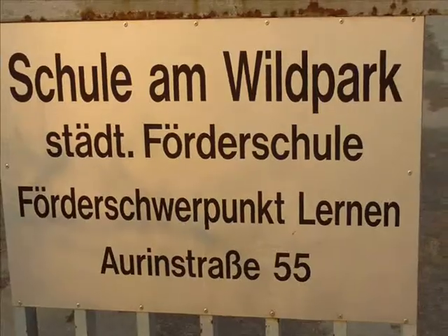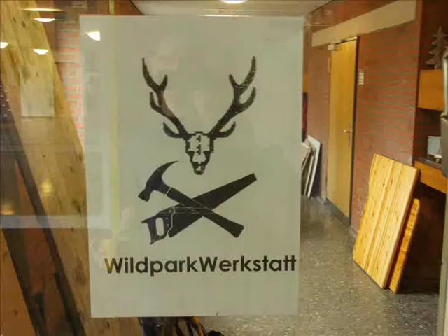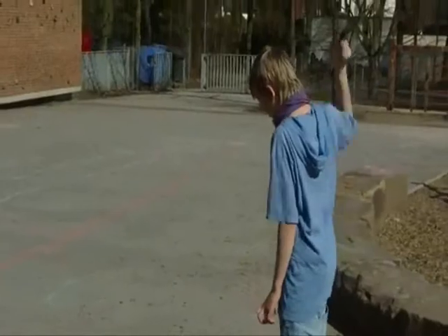I forgot to say that my school is called Schule am Wildpark and our workshop is called the Wildpark Werkstatt. Werkstatt is the German word for workshop. That is also the name of our YouTube channel — please watch.